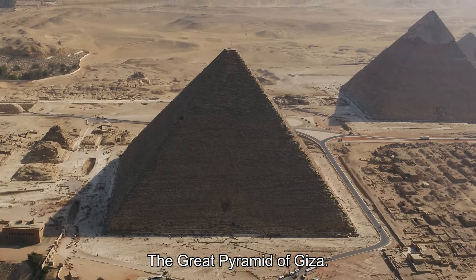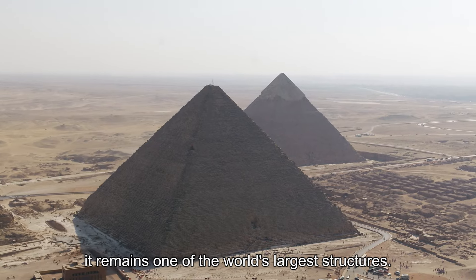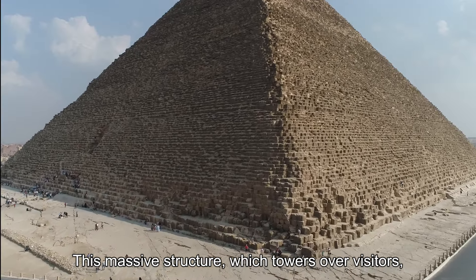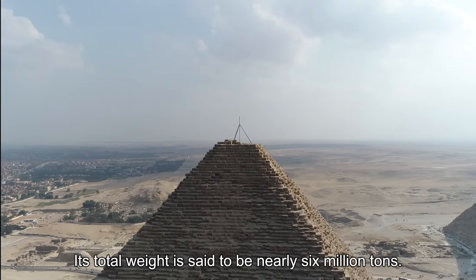The Great Pyramid of Giza. Even though it was constructed about 4,000 years ago, it remains one of the world's largest structures. This massive structure, which towers over visitors, was built by piling up more than 2 million stone blocks. Its total weight is said to be nearly 6 million tons.